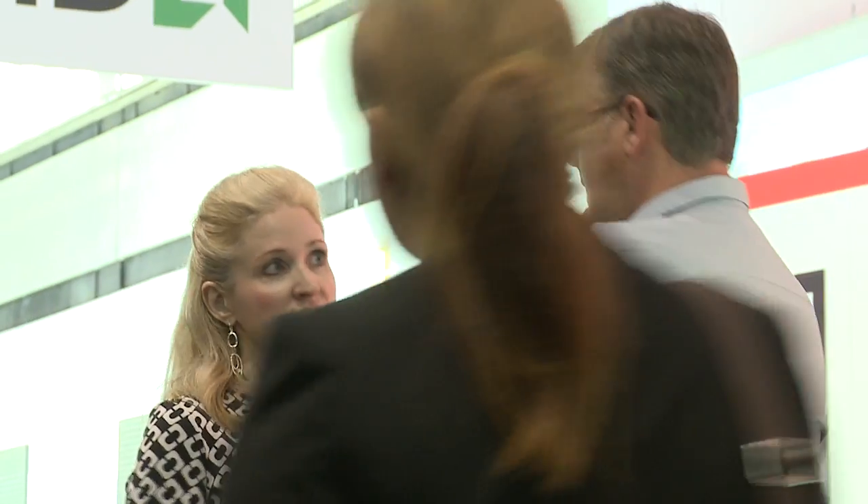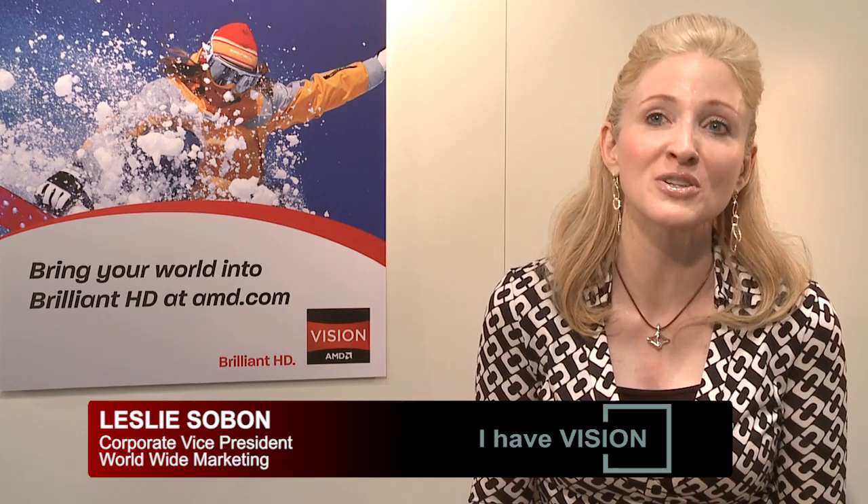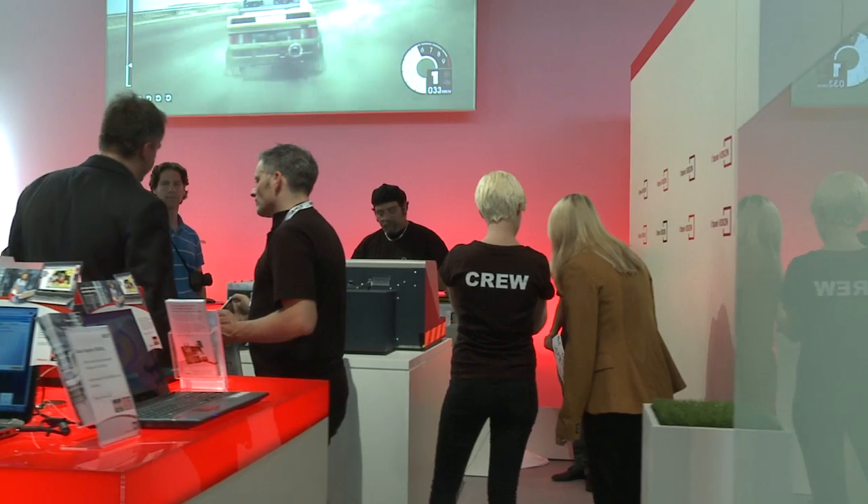AMD is here at IFA Berlin to show off our new Accelerated Processing Unit, Vision Technology from AMD. We've got a whole bunch of notebooks and some desktops to really show the cool things consumers can do with Vision Technology from AMD.